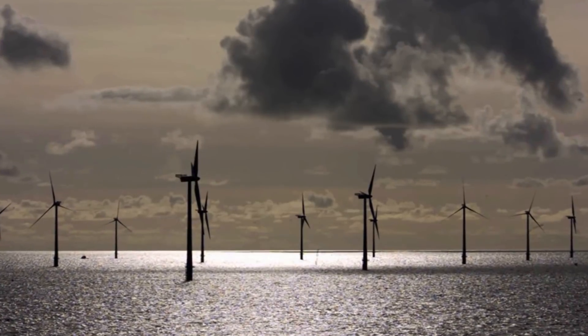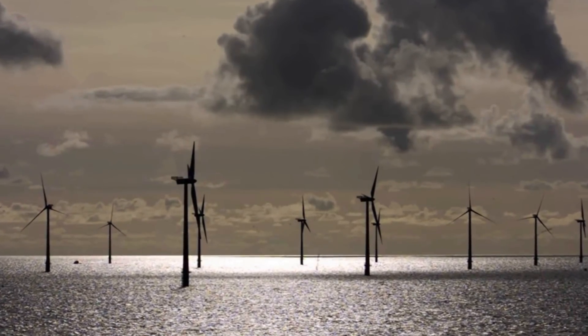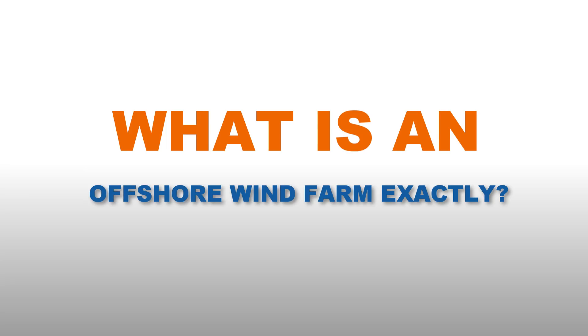The newest way America is powering up is through wind, and more specifically, offshore wind farms. The very first offshore wind farm in America began making waves in 2016. So what is an offshore wind farm exactly, and how will we benefit from this up-and-coming technology?